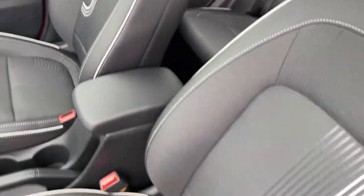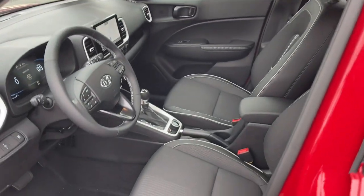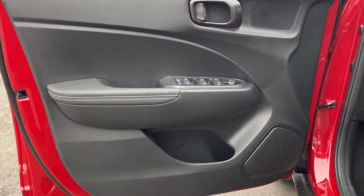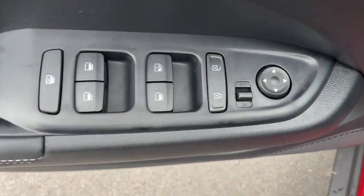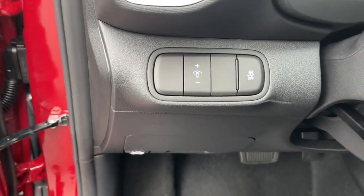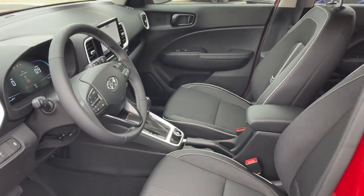The following are some of this vehicle's highlighted options: navigation system, keyless entry, satellite radio, heated mirrors, aluminum wheels, heated front seat, steering wheel audio controls, alarm, electronic stability control, leather steering wheel.